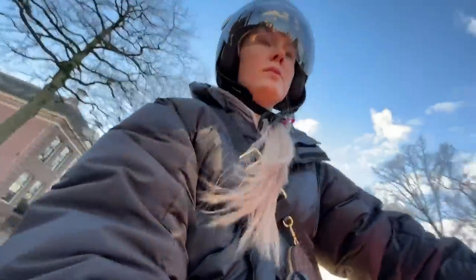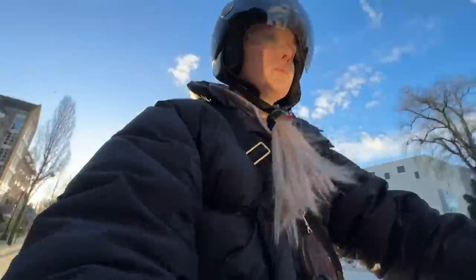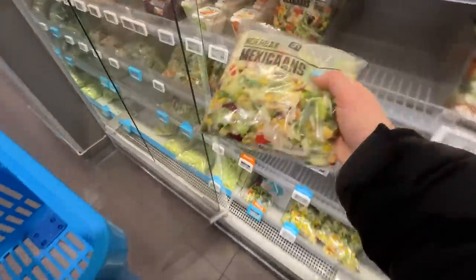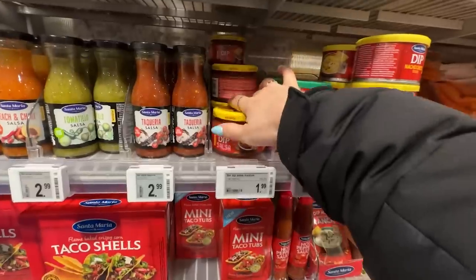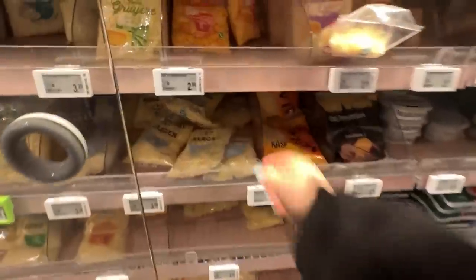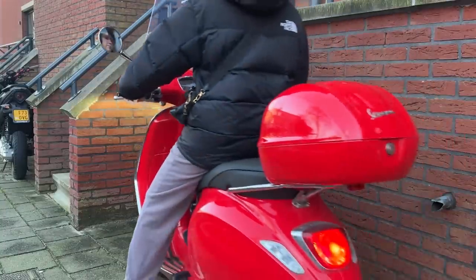Now it's time to do some groceries for dinner. I wanted to make quesadillas — this is a super easy but delicious recipe. I will link all the ingredients in the description box below. And if you make this at home, please let me know what you think about it.